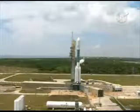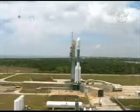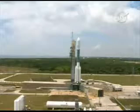T minus two minutes. SSC, FTS, BAT 1 and 2, heaters off. Off. Prop 1, pressurize first stage locks tank to relief. Pressurizing.